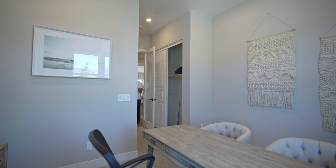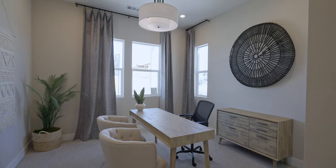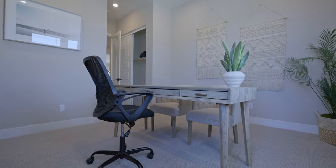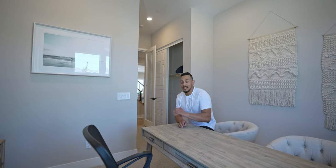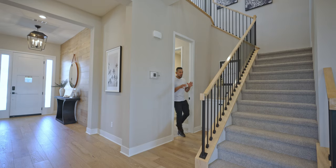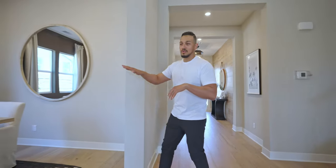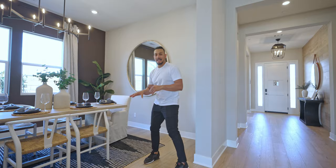Going into the guest space, we are officially in our very first bedroom. They have it staged as an office space; I would personally use it as a guest bedroom. They have a full closet and a full bathroom here as well, so your guest is nice and comfortable. Coming out of the very first bedroom, we are going back into the hallway and into the official dining space.